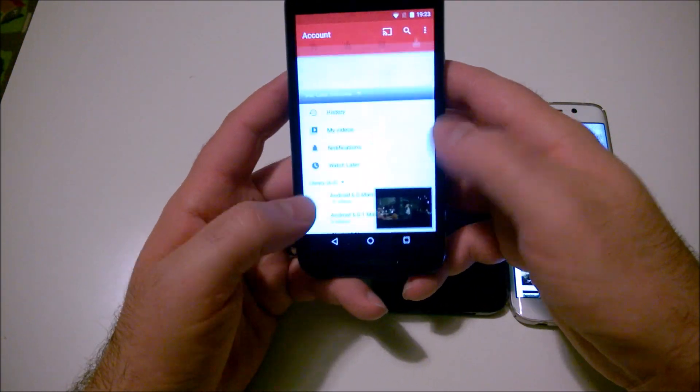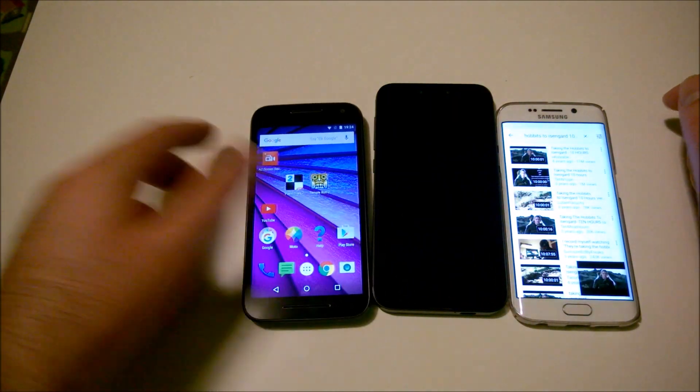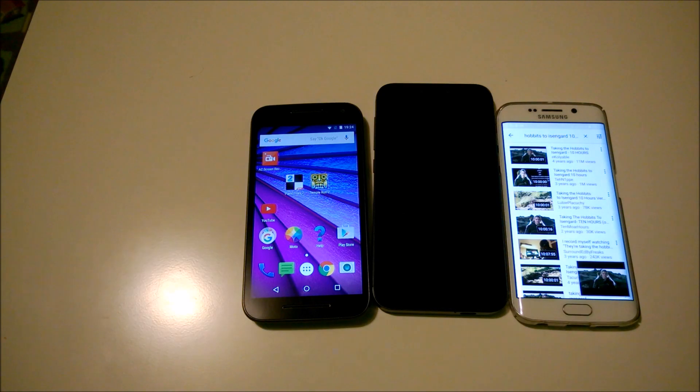If you want any other tests or comparisons between devices like these three or the Galaxy Note 4, let us know in the comments. No bad words — don't abuse us and don't abuse each other. Thanks for watching, see you in the next video, bye!